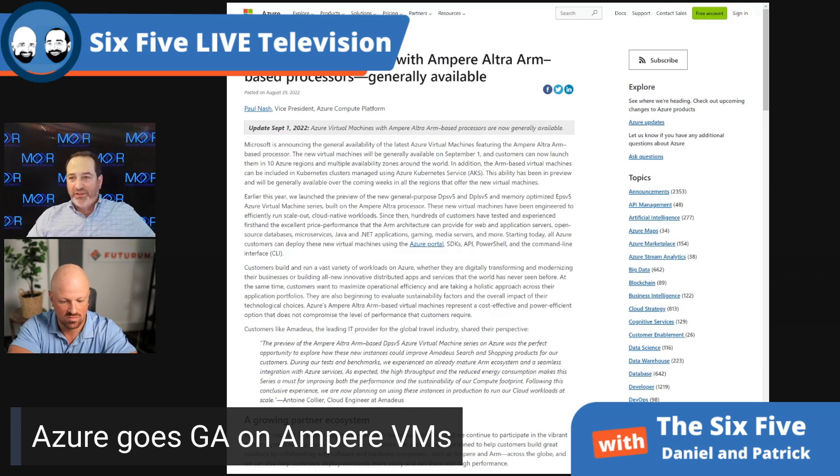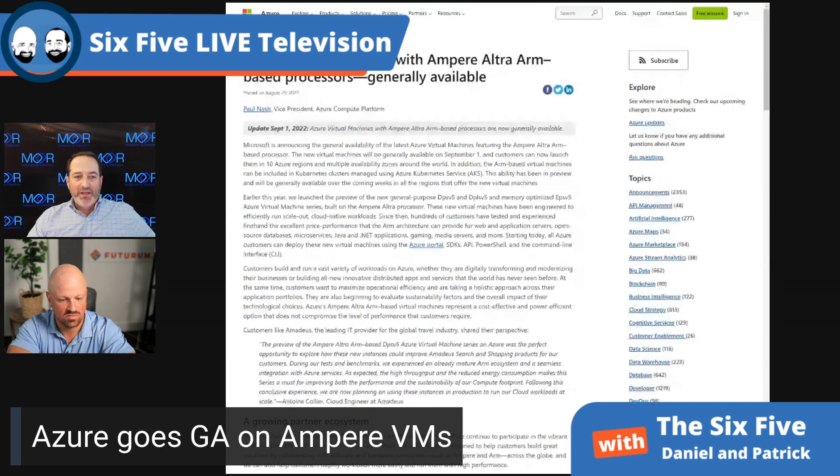This company is really making a move. ARM infrastructure overall, between server and clients, is very strategic to Microsoft. Not only are they re-rolling all their tools, applications, and operating systems on the server side, but they're also doing this on the client side.